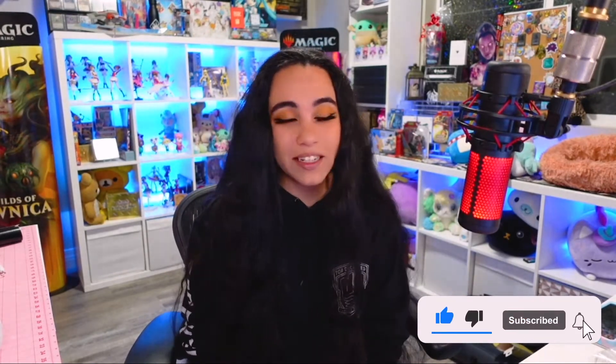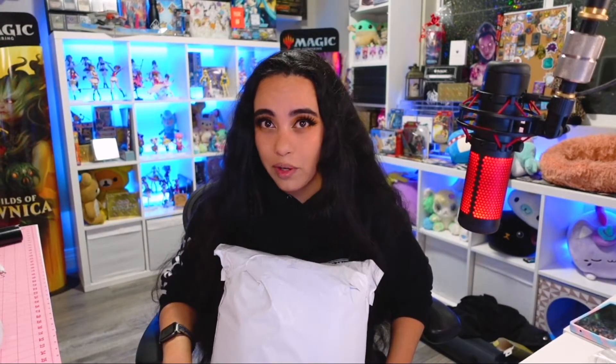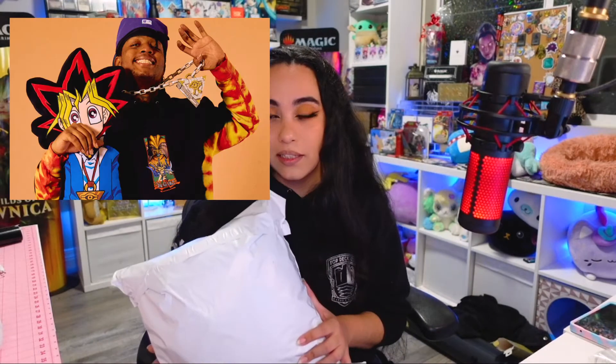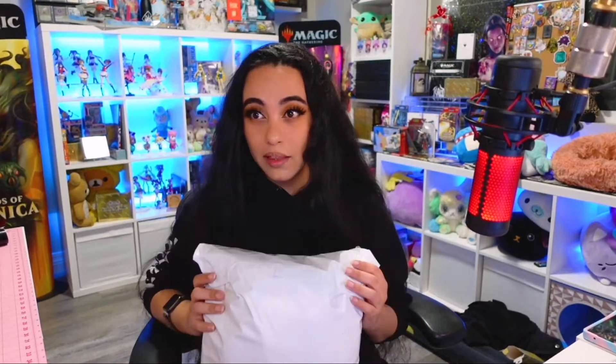Hello everyone! Welcome back to my channel. My name is Nese and today I'm going to be opening up some special Yu-Gi-Oh merch that I just got in the mail. I'm really excited to see how everything looks and just get it all open and show you guys. This is the Hypland Yu-Gi-Oh merch collab. Let's open it up.